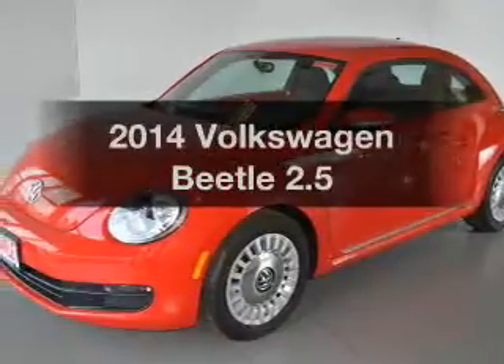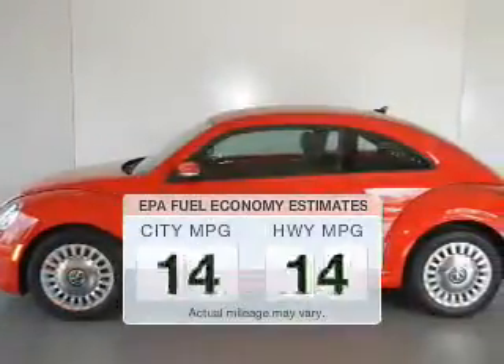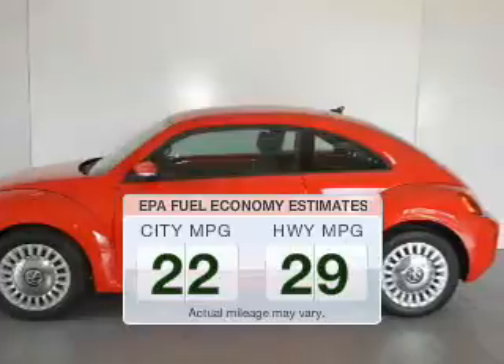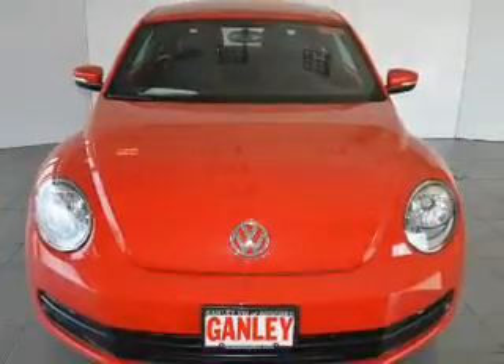Check out this 2014 Volkswagen Beetle. Travel the roads in style and comfort in this great vehicle. Low emissions and good fuel economy are important to you and the environment. The powertrain includes front wheel drive with a reliable engine that responds smoothly to its 6-speed automatic transmission.